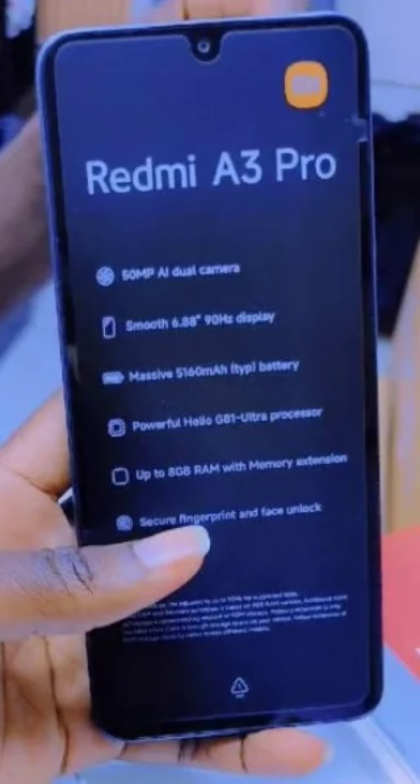Security will be handled by a side-mounted fingerprint reader. The most convincing aspect of the A3 Pro might be its price tag, listed at $110, putting itself firmly in the budget smartphone arena. If the leaked specs hold true, this price could make the A3 Pro a compelling option for value-conscious users.